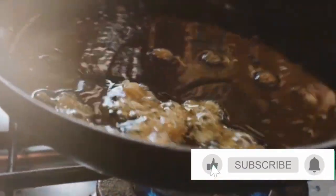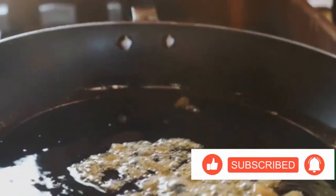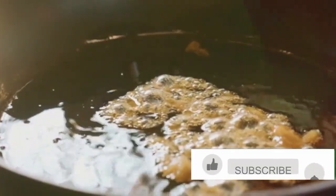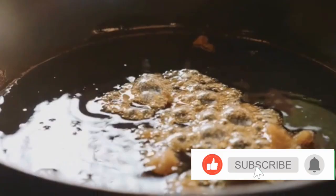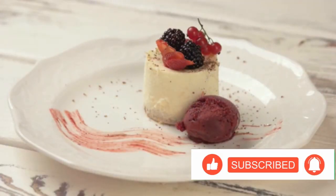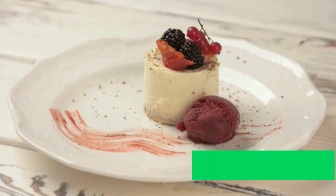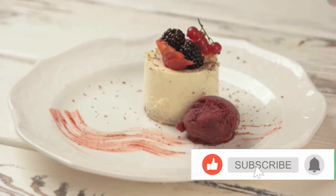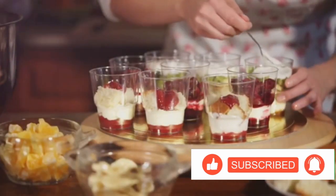As you stir, you'll notice the mixture becoming denser and creamier. The milk, sugar, and peanuts are coming together to form something truly magnificent. Let it simmer gently for a few minutes more, allowing the flavors to meld together perfectly. And just like that, we're almost done. Turn off the heat and let our dessert cool down a bit. The peanuts will continue to soften, absorbing the sweet milk, and the flavors will deepen even further.